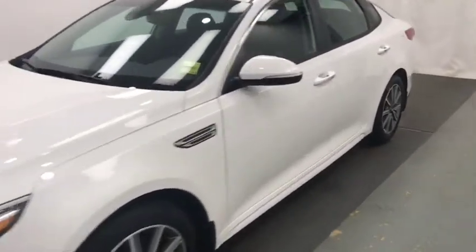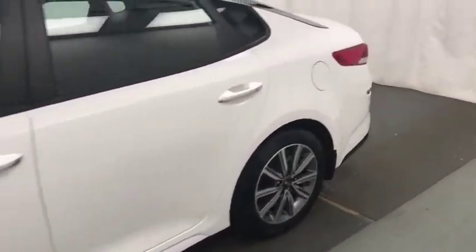Today we're reviewing stock number 205204, a 2019 Kia Optima LX, and our exterior color is white.